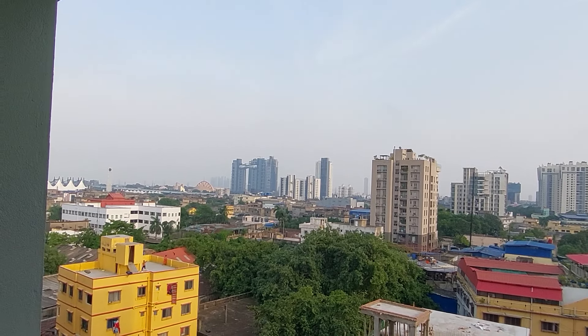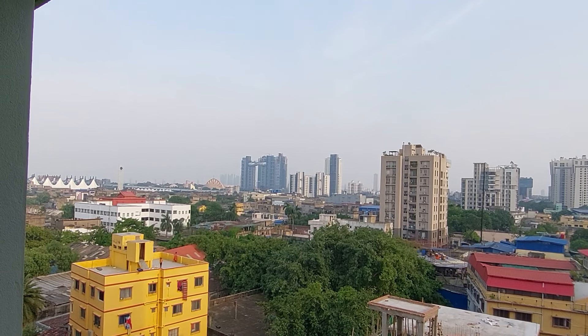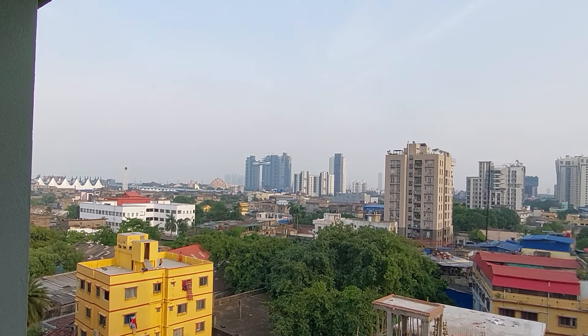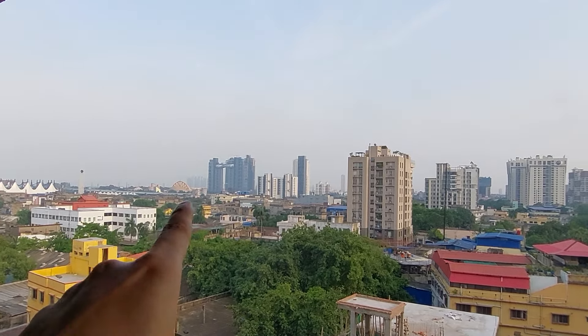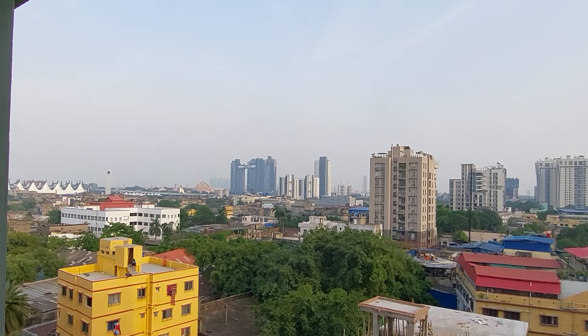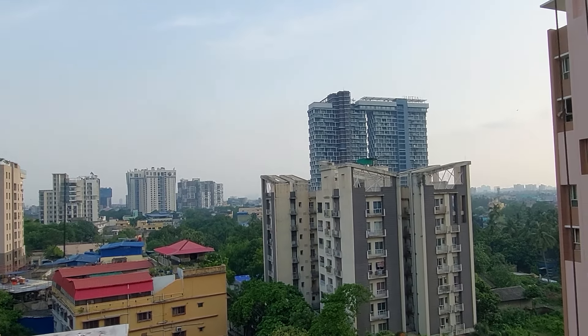Thanks a lot for watching. This is Science City in the background, and this is the Central Kolkata view. Have a great day. Thank you.